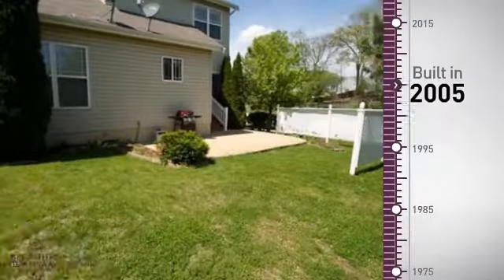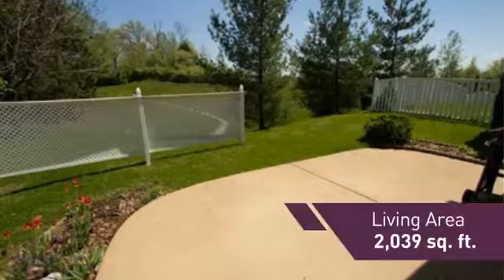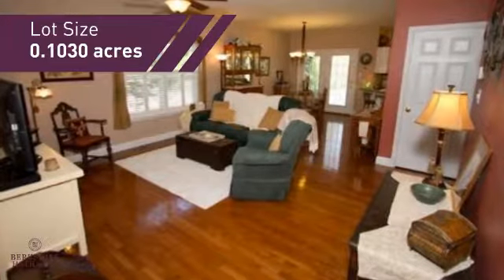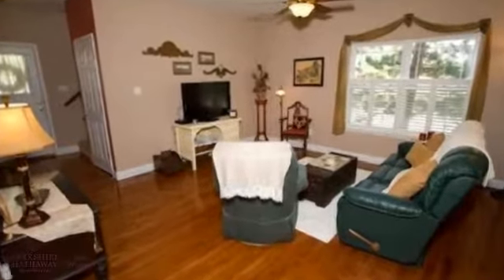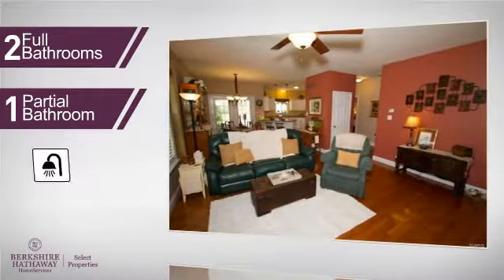This property was built in 2005 and features over 2,000 square feet of space, providing plenty of space for you to entertain or enjoy a cozy night in. Inside, you'll find three bedrooms, so everyone will have a private space to come home to, as well as two full bathrooms and one partial bathroom.